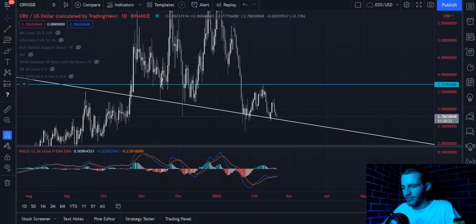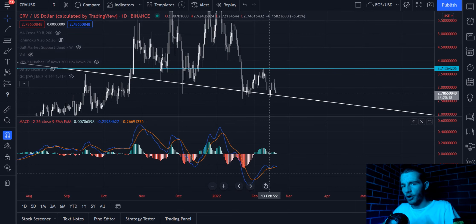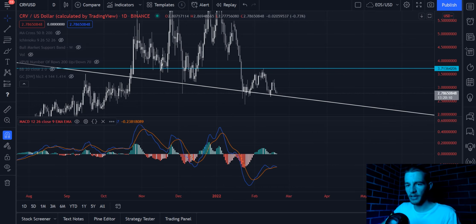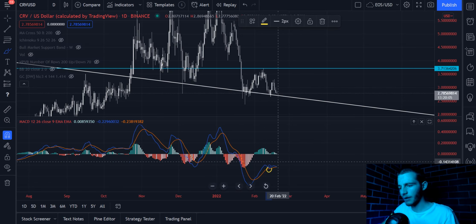We also have the MACD showing us that we're on the verge of a bearish cross. Usually you see the verge of a bearish cross while you're on support, and as long as you maintain that support zone, you don't actually see the bearish cross play out. Just like we saw about a week ago here on Curve — we didn't see the bearish cross play out, we jumped up about 10%, and now we're coming back down for another retest.